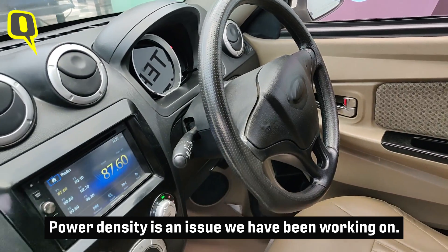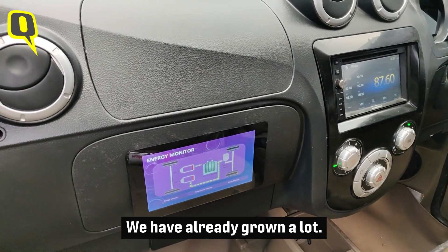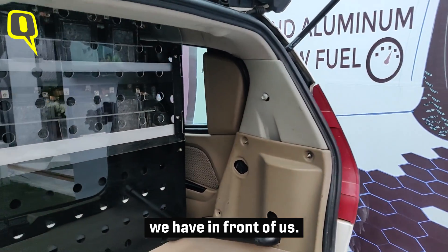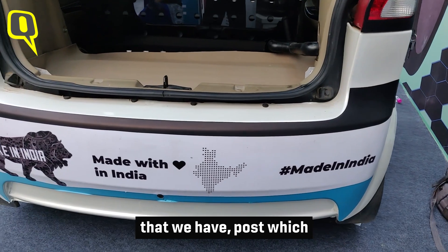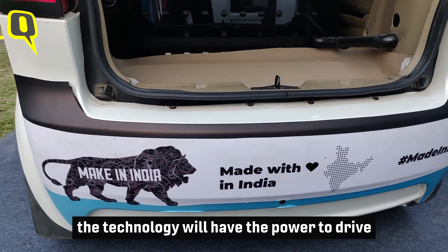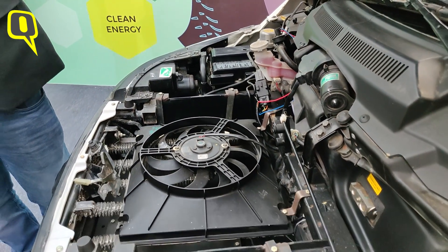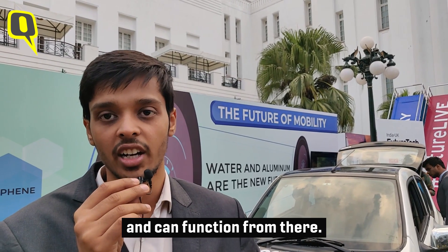Power density is an issue we've been working on, but we've already made significant progress. We have a few years of development cycle ahead of us, after which the technology will have the power to drive the car directly. As you can see, the size of the battery is a bit bigger right now, so we're optimizing it to make it smaller so it can fit right below the seats.